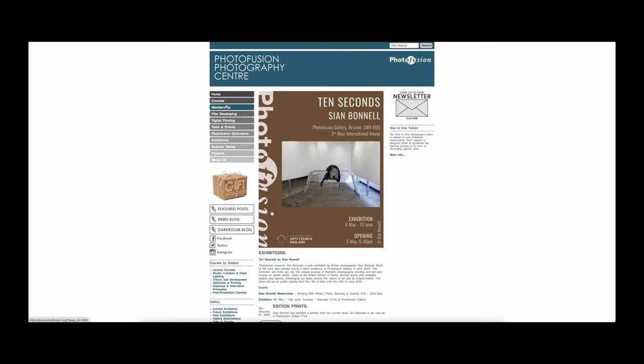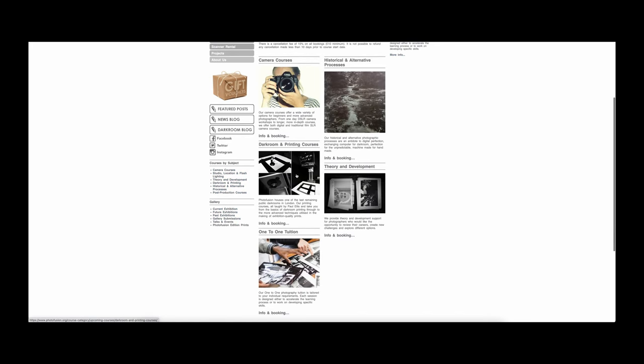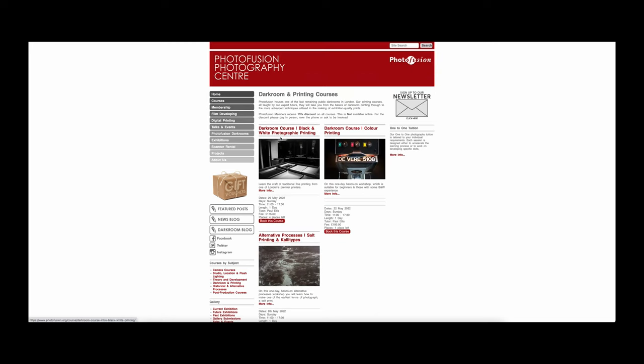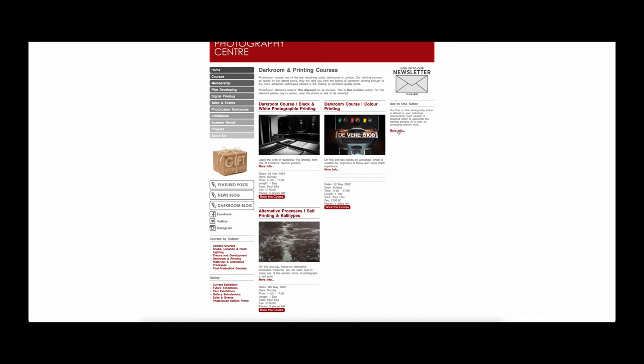Photofusion offers a variety of different trainings. You can do day-long workshops with lots of attendees, or even one-on-one sessions, which is what I did. I had a session with Paul, who is definitely an expert — he's been a photographer and teacher for decades. So I was in good hands. To run through the process itself, you need two main things: an enlarger and a processor.